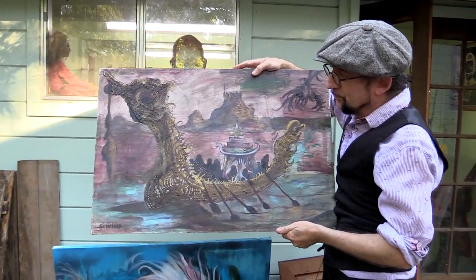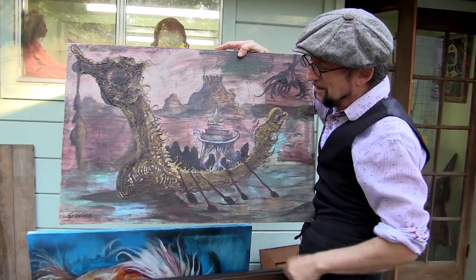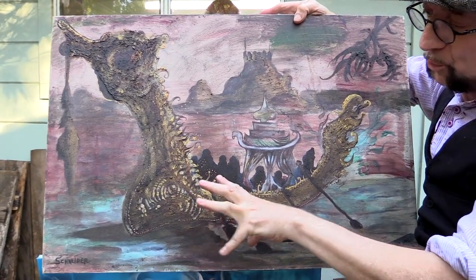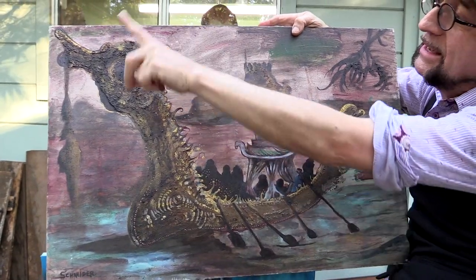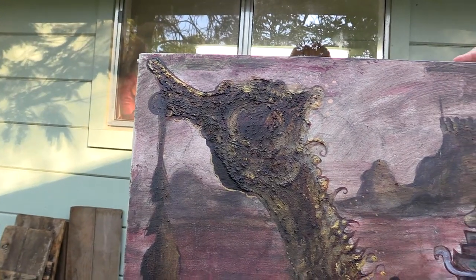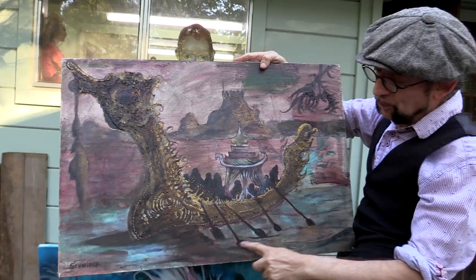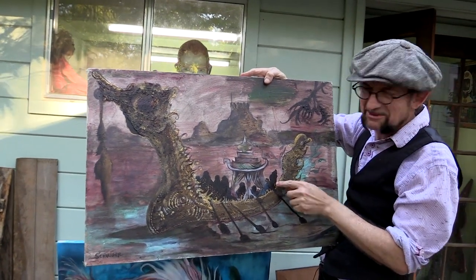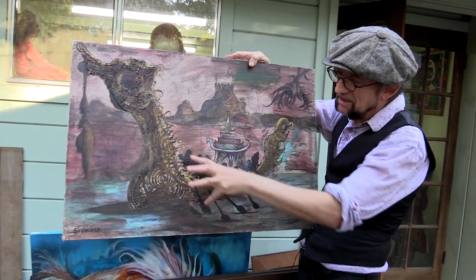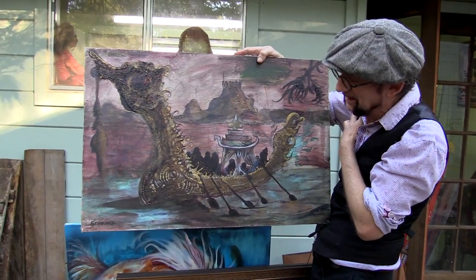This is called 'Shadow Barge of the Caliph.' It's kind of an Arabian Nights theme. There's this weird ship — it's a barge. The prow of the ship is clearly a seahorse. The ship is oared by these mysterious sort of Middle Eastern men. Perhaps it's Marrakesh — probably a more fantastic world they live in.